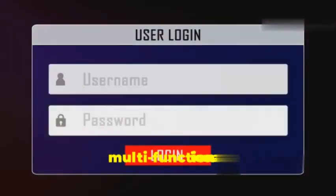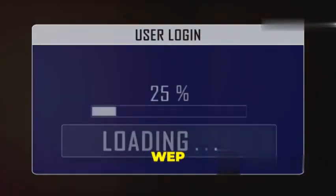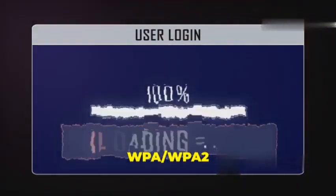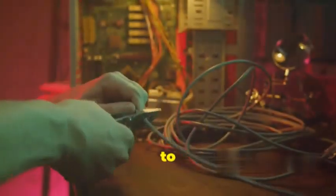Number 4 is Airgeddon, a multi-functional tool for Wi-Fi hacking. Airgeddon can crack WEP and WPA/WPA2 passwords, perform deauthentication attacks, and even create fake access points. It's a powerful tool that's easy to use.